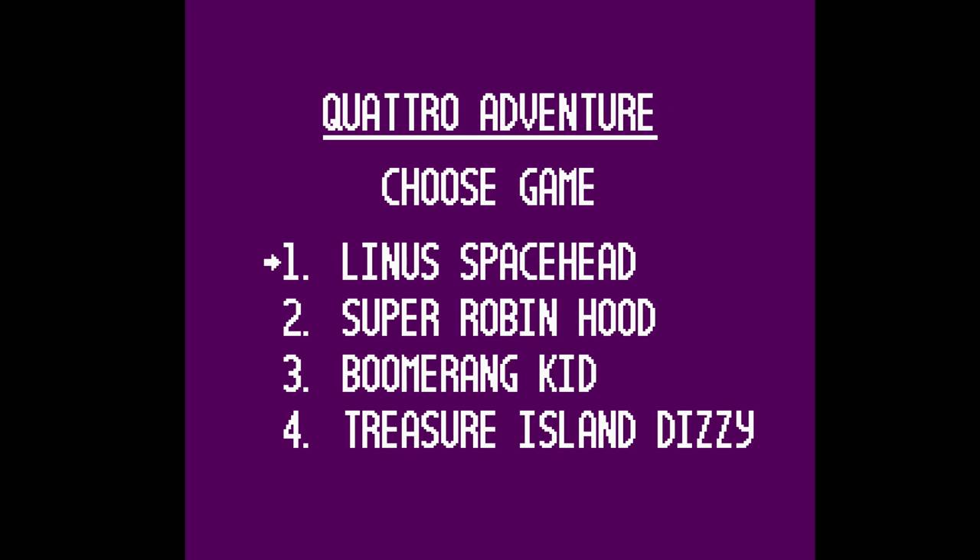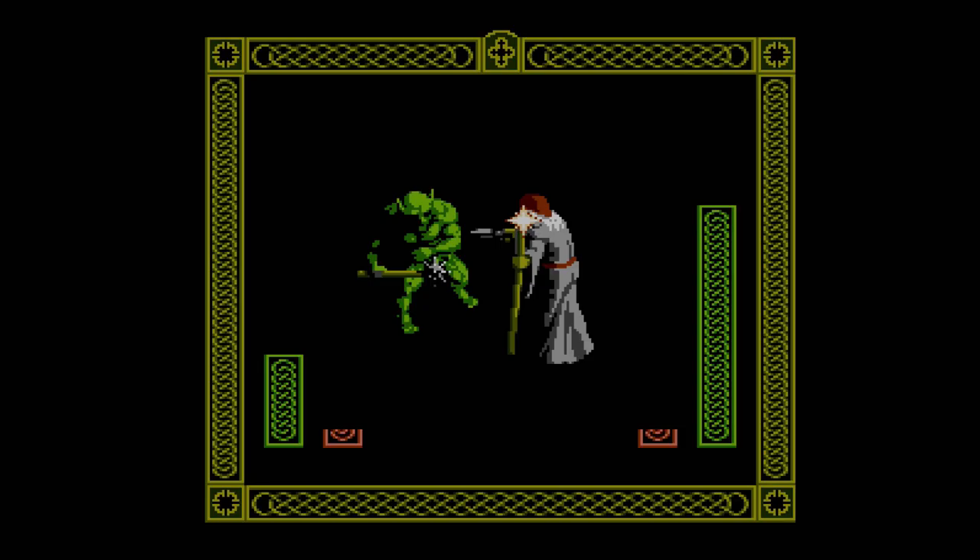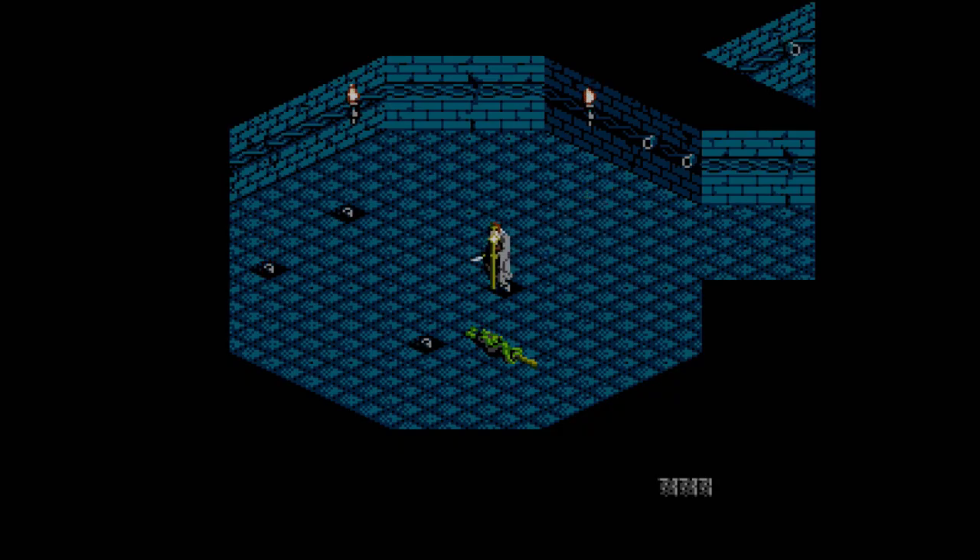Before we start talking about compatibility with different games, it's important to note that no aftermarket console is going to have 100% compatibility with every game on the market, and the NT Mini Noir is no exception to that rule. It's great that they designed a system with off-kilter games from companies like Codemasters and Tengen in mind — even infamously temperamental games like The Immortal seem to work flawlessly. Still, it's important to remember that nothing is ever a completely perfect replica of the original.